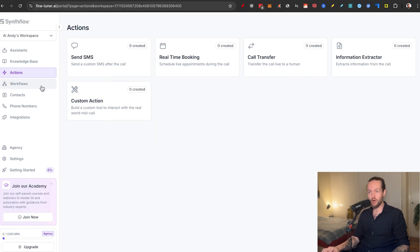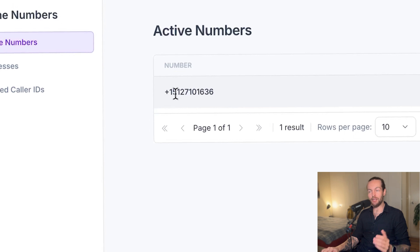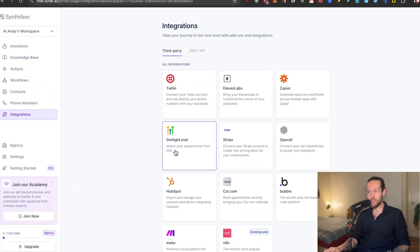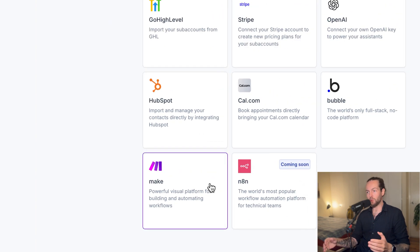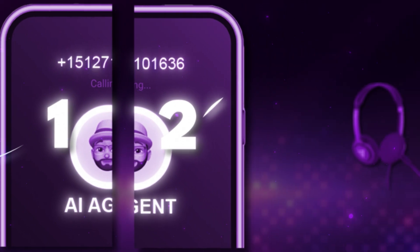Then we have a custom action. We also have workflows — I'll show you how to integrate into your CRM like HubSpot. We have contacts and phone numbers where you can buy a number for $1.50 a month. Lastly we have integrations — I'm a big fan of make.com and HubSpot, so we don't only automate the phone call but the entire CRM and system. If AI can do 80% of the work, we effectively gain 5x leverage.